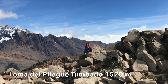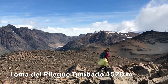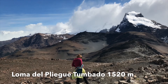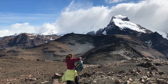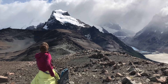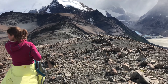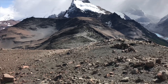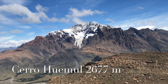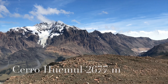It took us about 3 hours to reach the top of Loma del Pliegue Tumbado, 1,520 meters high. We got a view of more mountains on the other side and more glaciers. The snowy peak on the left that we saw at the beginning is called Cerro Huemul, 2,677 meters high, and the long loop goes around it.